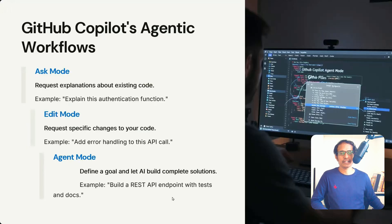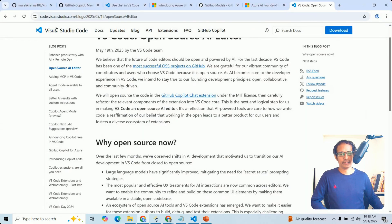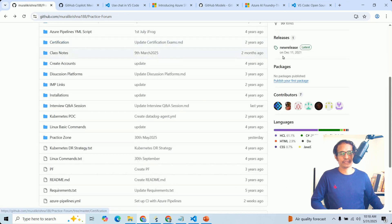The first layer is GitHub Copilot agentic workflows. Let us see how to enable GitHub Copilot. This is my GitHub portal — within that portal, just go to your Settings.